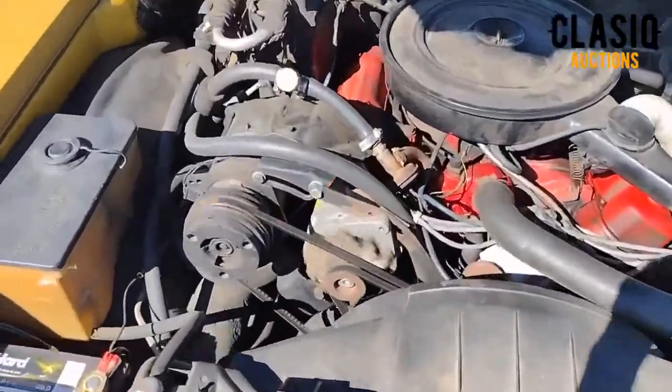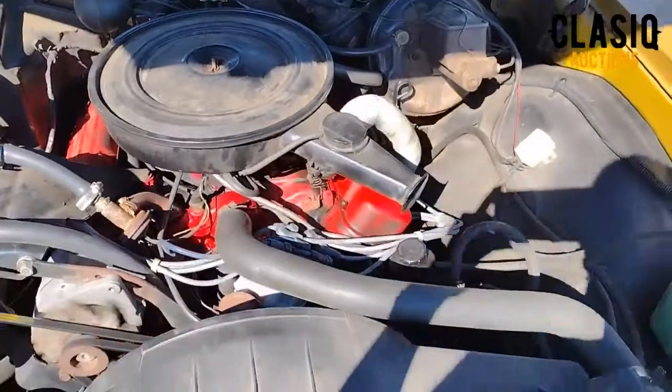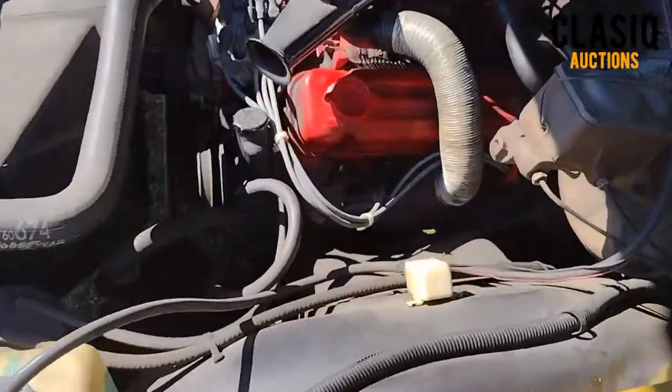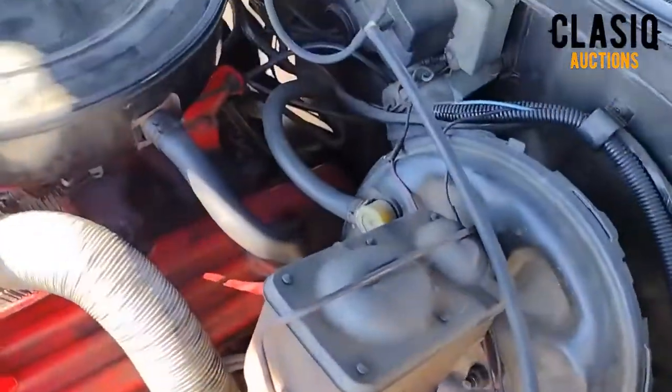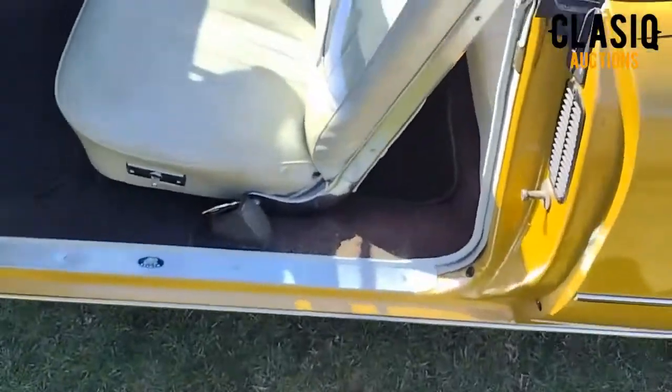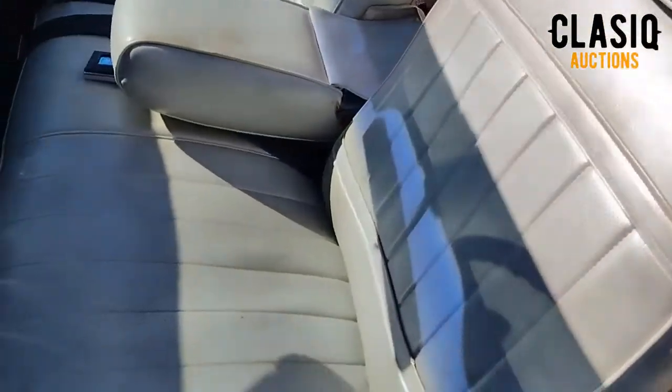Smooth power here with Buick's 350 cubic inch V8 mated to a 3-speed automatic transmission. Top end was done in 1996 and only has about 10,000 miles on it. An independent inspection has been completed and can be viewed on the vehicle listing page at Classic.com by clicking the link below in the video description.